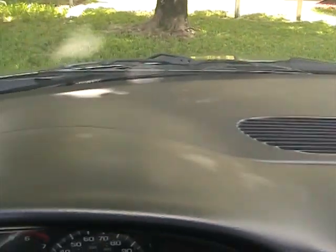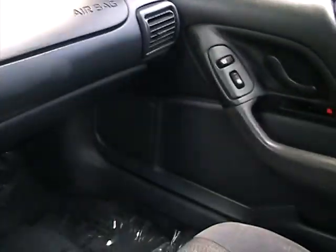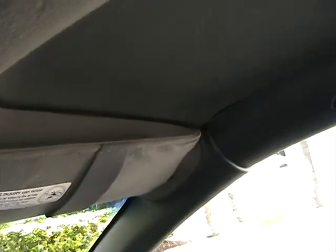Dashboard is in great shape — no cracks, no damage. Really in nice shape. Interior is clean, seats are in great shape. The T-top covers on the bottom are in great condition, really in nice shape — not stained or damaged in any way. They look really good.